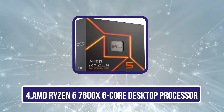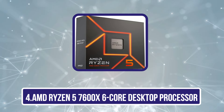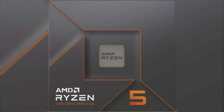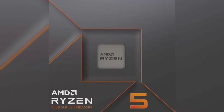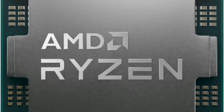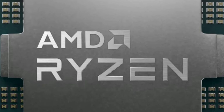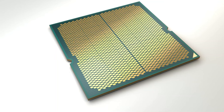Number 4 is the AMD Ryzen 5 7600X 6-core desktop processor. Designed for gamers and content creators alike, this 12-thread processor stands out as a powerful option in the 2024 market. With a 4.7 GHz base clock speed and the ability to overclock to 5.3 GHz, you can expect efficient multitasking and smooth gaming performance. The 5nm architecture guarantees quick data processing, while the integrated AMD Radeon graphics enhances the visual experience.